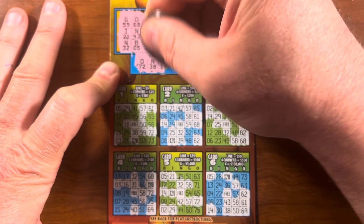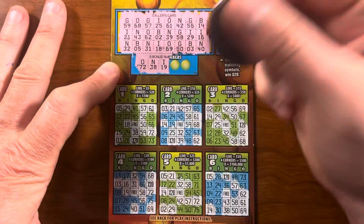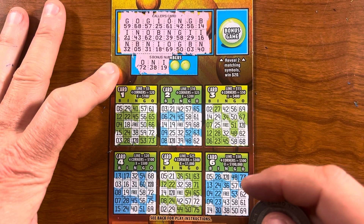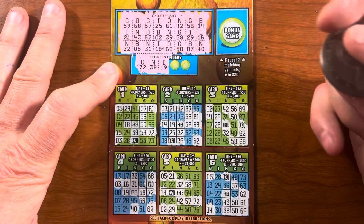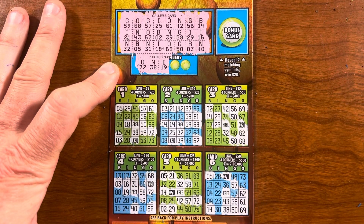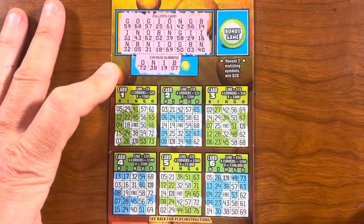So close to something — will it happen? I19. Oh, there it goes right there — complete line! What's that worth? Ten bucks. So right: fourteen, nineteen, fifty-nine, sixty-eight. I19 — let's see if there are any more. No. Okay, so we're at ten bucks — I'll take it.